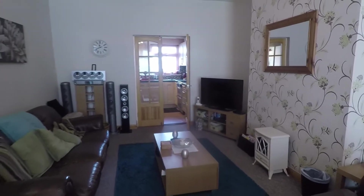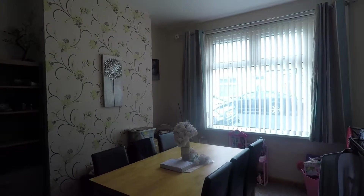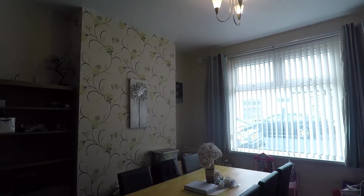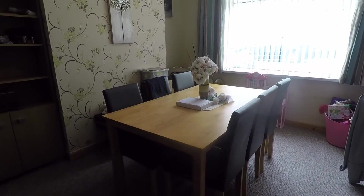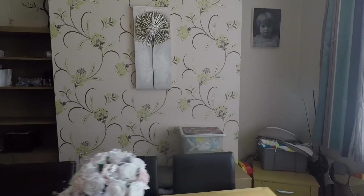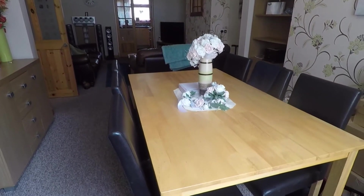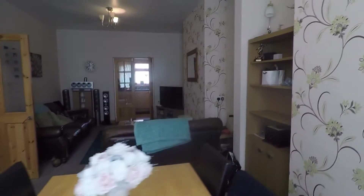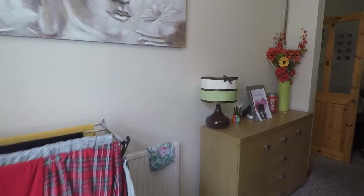To the right as we come through you have your open plan lounge diner. Overlooking the front of the property we have nice large windows, so plenty of natural light, and again those lovely tall ceilings to help carry the space. There's plenty of space to house a family size dining table and chairs, room in your alcoves for storage and decorative furniture, and as it is open plan you have plenty of space for different layouts and sizeable furniture. Nice neutral walls and carpets underfoot.